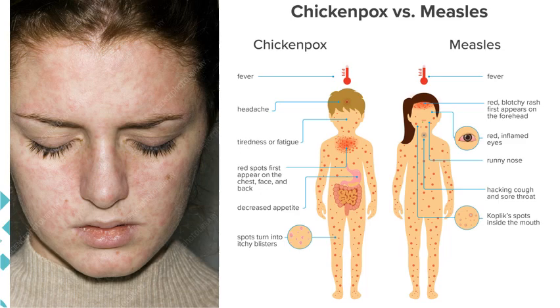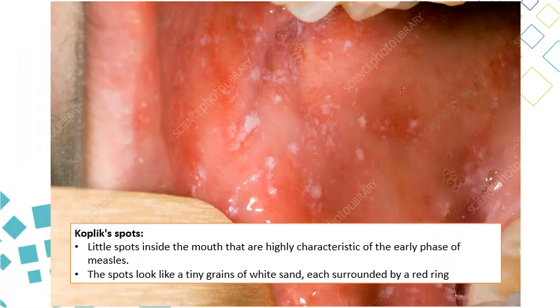The measles rash is different from that of chickenpox. Chickenpox presents with different stages — macule, papule, vesicle, and crust — predominantly on the chest, with lesser involvement of the neck and head. In contrast, measles presents with the majority of rash on the face, with very little on the chest. Koplik spots are white, well-demarcated spots in the mouth, often with a red ring around them, and are pathognomonic for measles — once you see them in a patient with fever and rash, you should strongly consider measles.